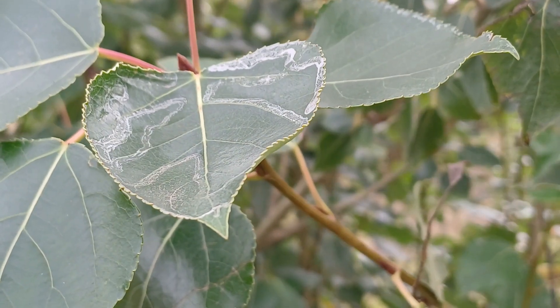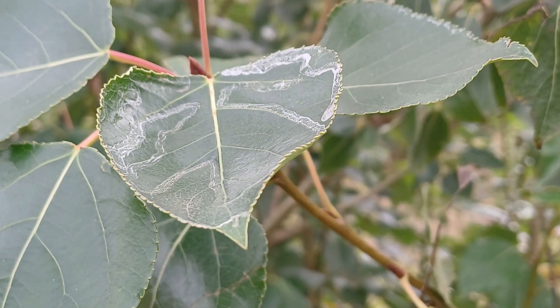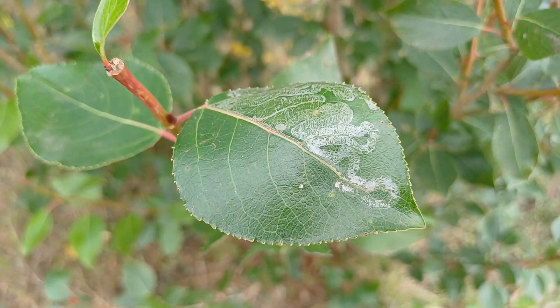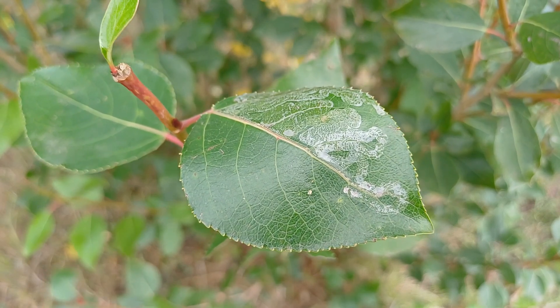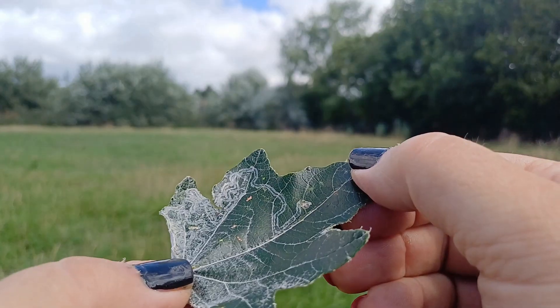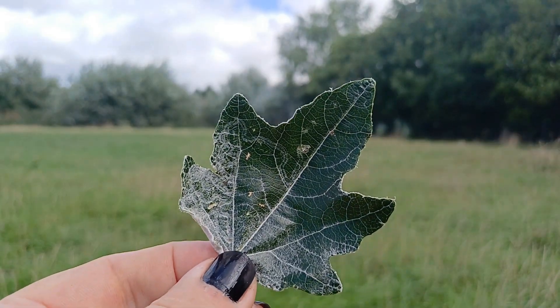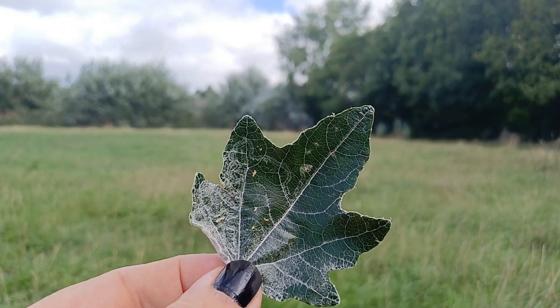Philoknistis unipunctella has been rampant — I've never seen the mines so frequently, and some trees have had lots and lots of snail-trail-like mines on the upper surface and lower surface of the leaves. Then we had Philoknistis xenia, found new to Nottinghamshire only a couple of weeks ago. That's a species which, with searching and continual survey work, has turned out to be present at about seven or eight different sites, but in small numbers — you can look at thousands of leaves and only find mines on one leaf, and extrematrix may well be the same.